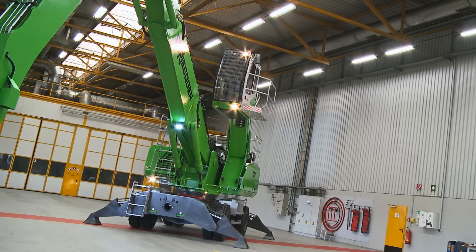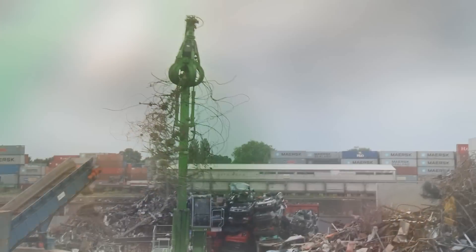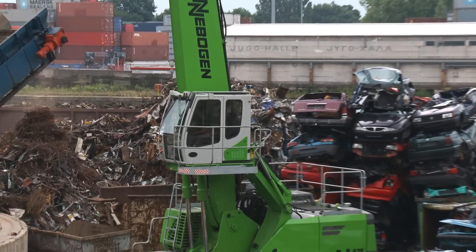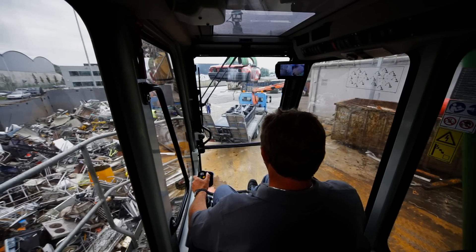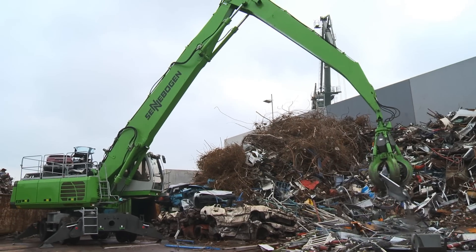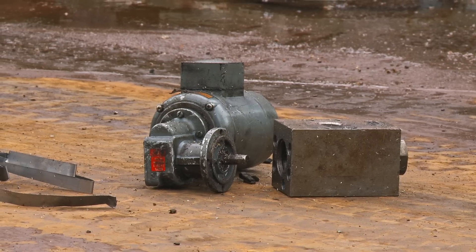The Sennebogen 835E series is a safe and secure unit in every respect, protecting both operator and machine. By elevating the cabin, you get a better view of your working area. While sorting, you can see where an electric motor is, where a cable is — the material is better seen from above.